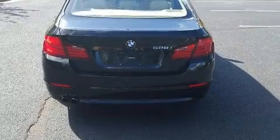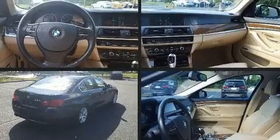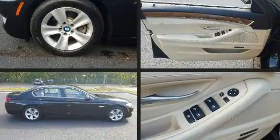Top features include air conditioning, front and rear reading lights, power front seats, front fog lights, rain-sensing wipers, and the power moonroof opens up the cabin to the natural environment.